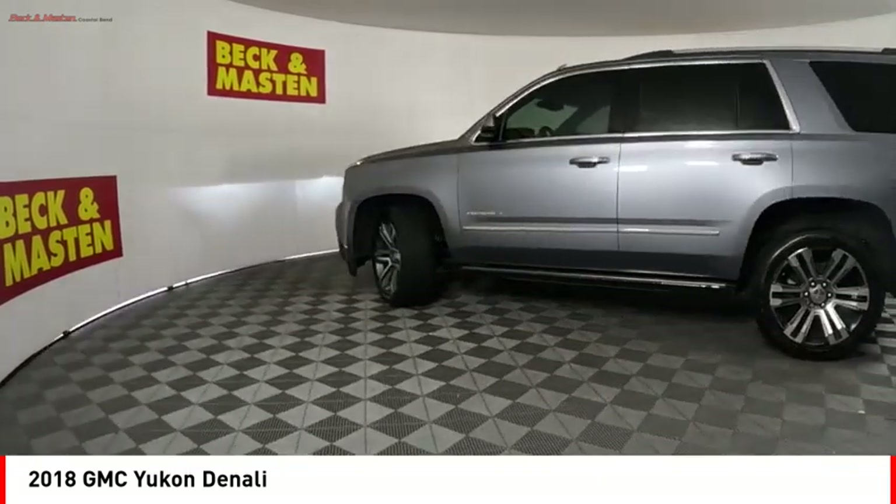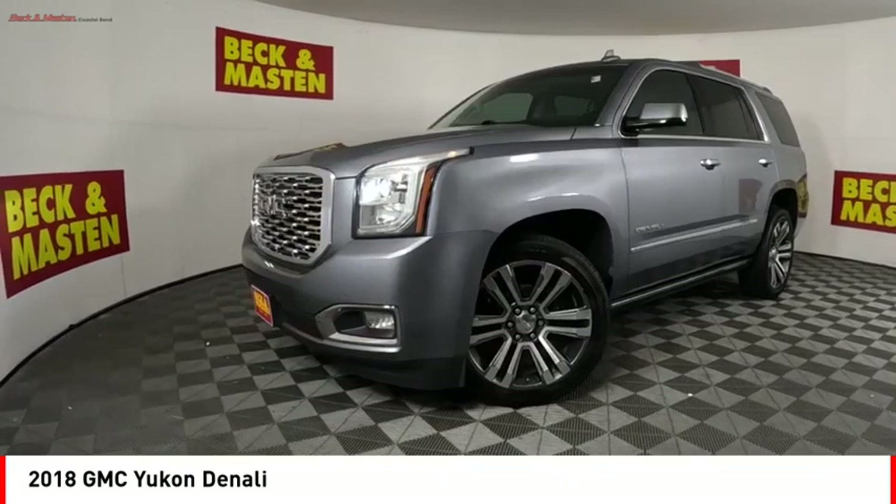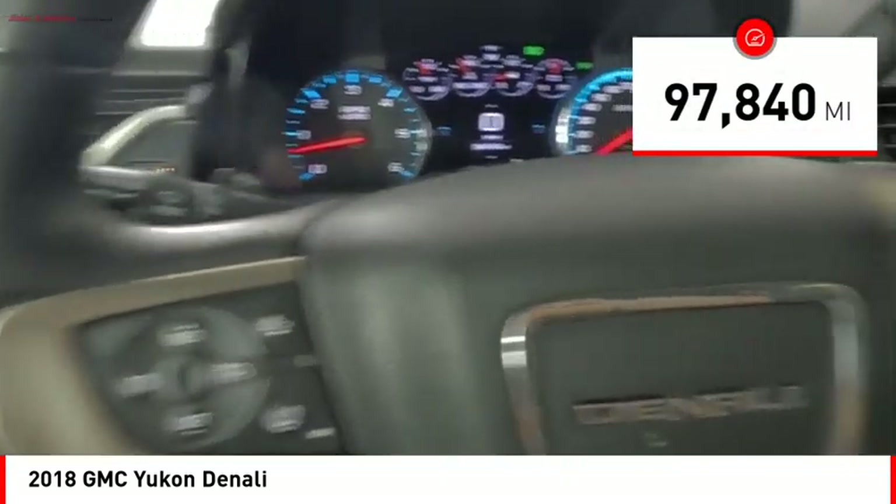Boasting a Vortec 5.3L V8 with active fuel management and flex fuel, Yukon is agile and capable. This vehicle has less than 100,000 miles.